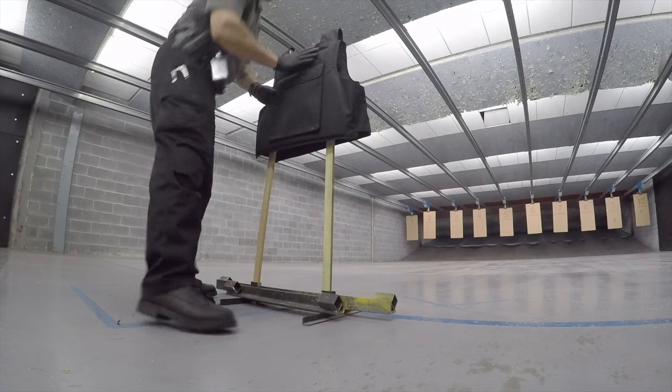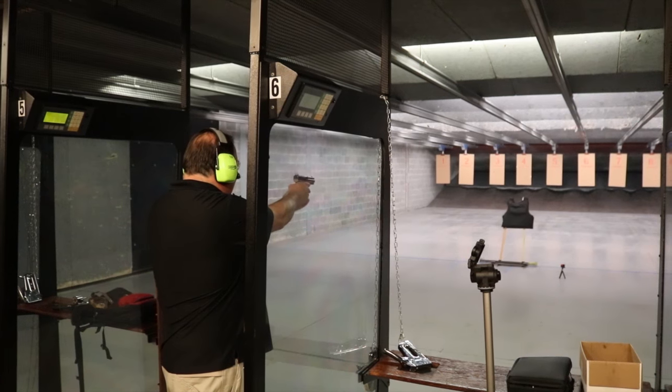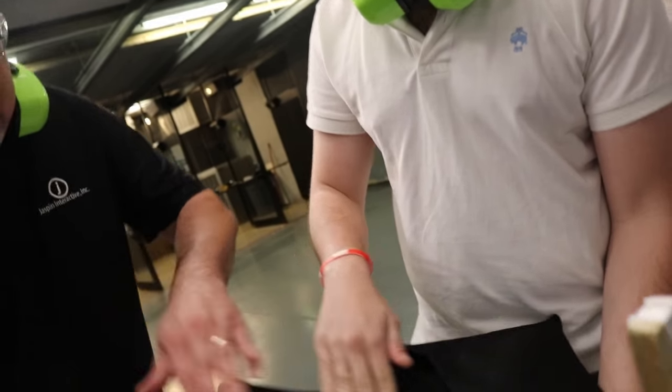Next, we'll shoot the back of the vest with a round from a 9mm pistol. And with the 9mm, nothing made it through the back — nothing, not even a rip. And let's turn around again and finish out that round with the .44 Magnum.